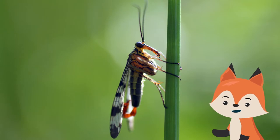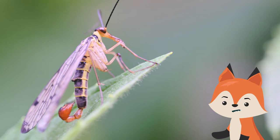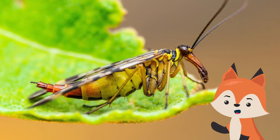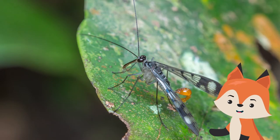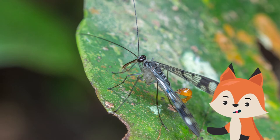Despite what you may think when you see that tail, scorpion flies don't sting. The tail is not even a weapon — it is actually the male fly's genitals and a pair of claspers, and does not appear on the female. Assuming his gift of saliva has been well received, the male uses these to hold the female in place so they can mate.